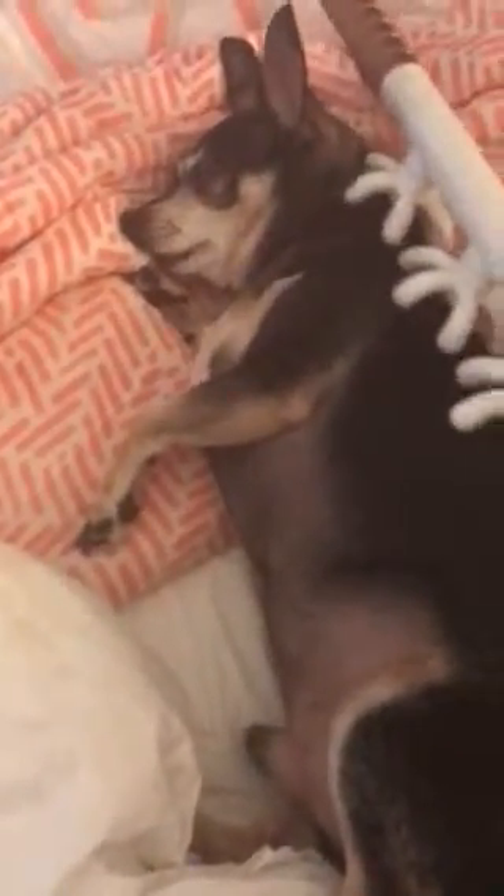I saw some videos that this helped dogs as well, so I'm giving it a try and we will let you know. I can tell that he definitely likes it — it feels good, huh Baby?